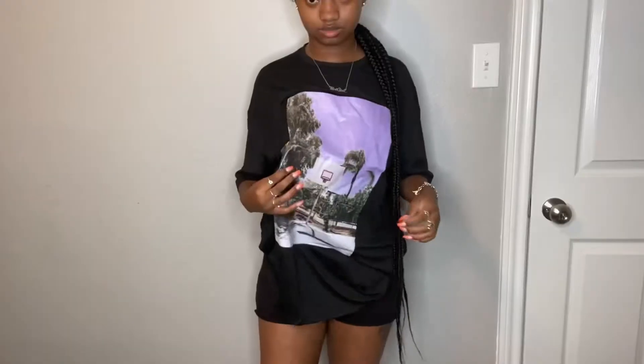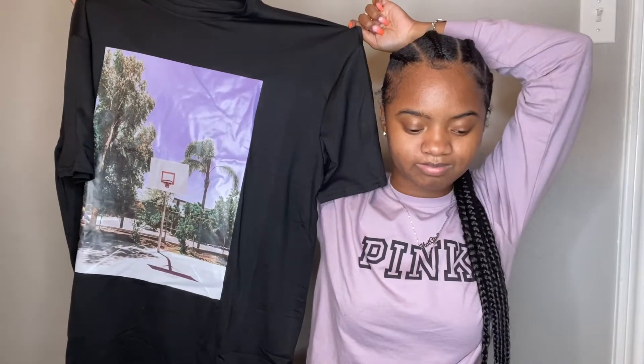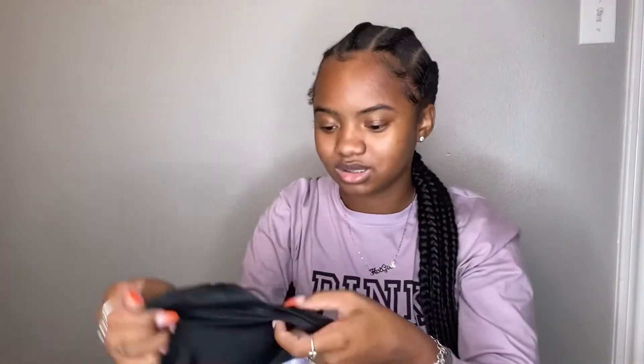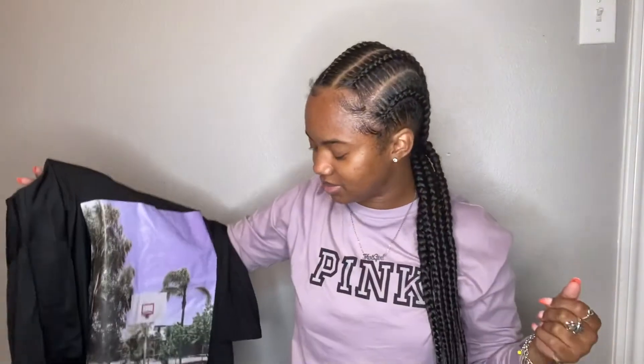The next thing is a graphic tee. It's kind of printed on — I don't know how I feel about it. I think I got all my graphic tees in extra small. The quality is kind of thin, but I like the picture on it, that's why I chose it. It's kind of cute, I don't know why I got a random graphic shirt, but we're gonna see.